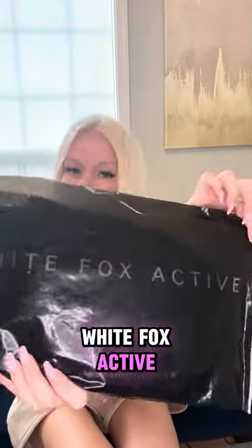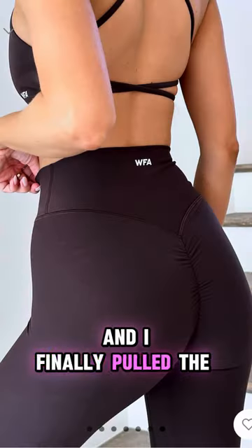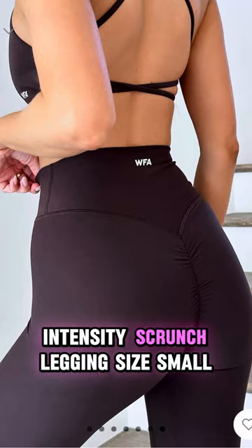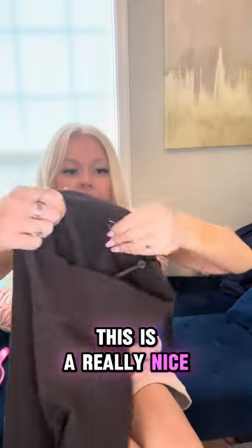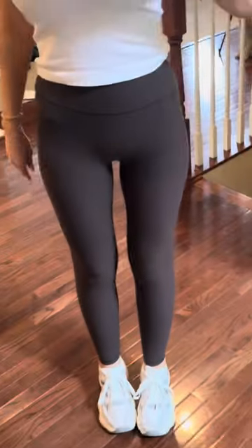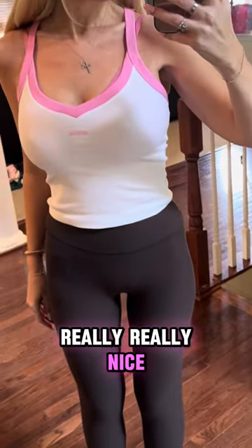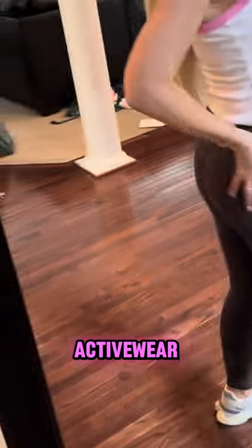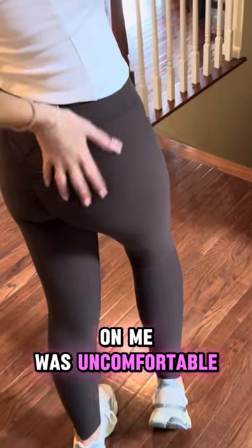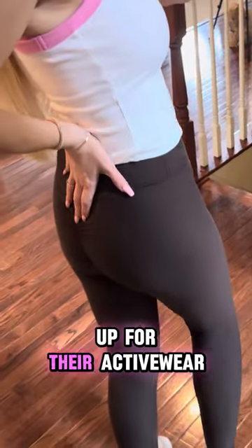White Box active — I have been eyeing these for months and months and I finally pulled the trigger. Intensity scrunch legging, size small, in color espresso. This is a really nice high quality fabric, it's got the scrunch butt. I got the size small because the extra small activewear was a little small and uncomfortable on me, so I sized up.